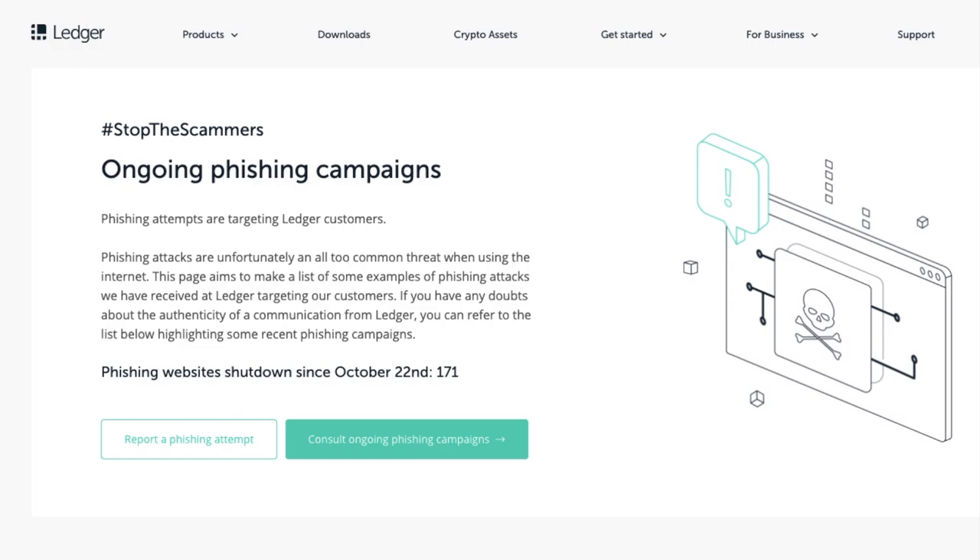So in light of all of this, how can you prevent yourself from being scammed? Well, Ledger have created a handy page and an article advising their users on what to look out for and some tips for stopping the scammers.